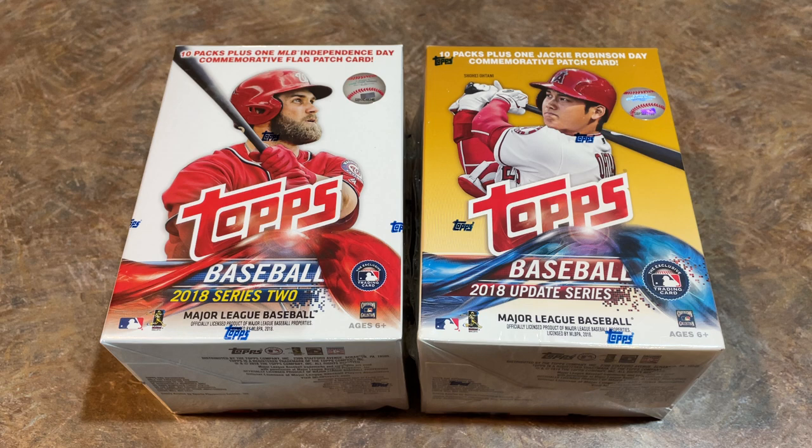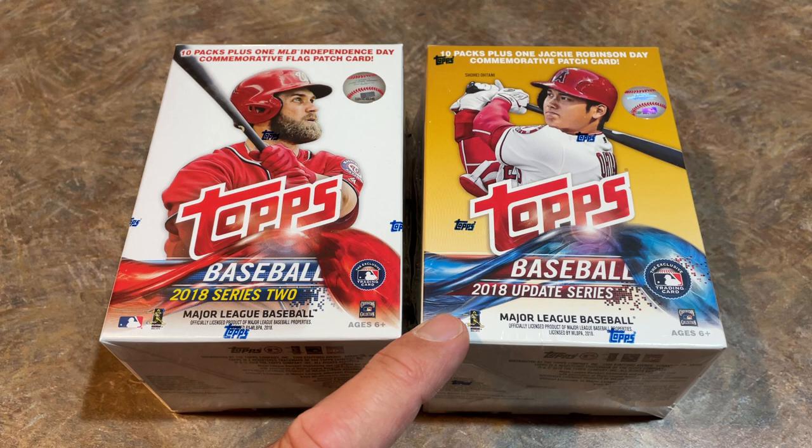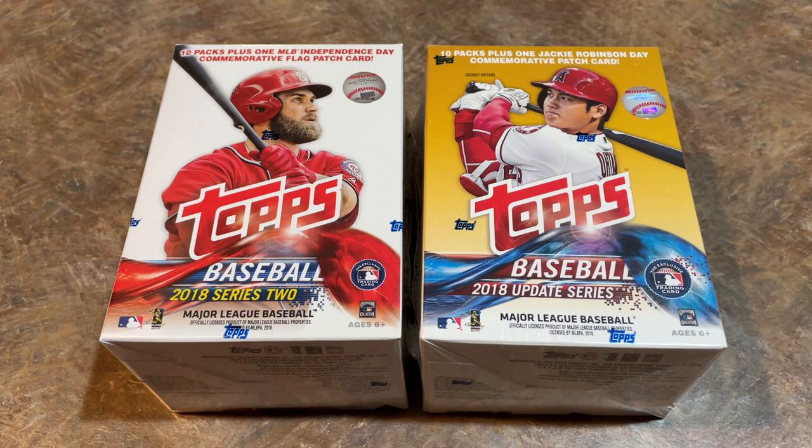You can just look at his PSA 10 card prices and compare them to other top rookies — he is the cream of the crop. We have two great boxes here featuring Shohei's rookie card: a 2018 Series 2 Blaster Box and a 2018 Topps Update. When we were doing 2018 Update before, we were always looking for Ronald Acuna Jr. and Juan Soto. Well, they're not the guys anymore. Shohei has passed them up by a wide margin. Ohtani PSA 10s recently sold for around $300 — he more than doubles them up.